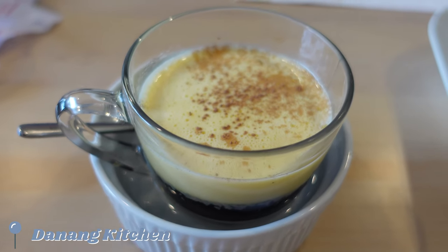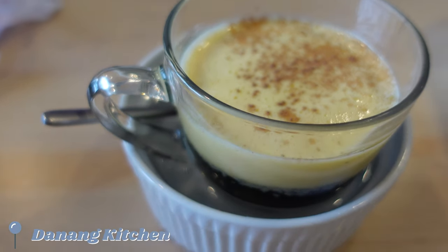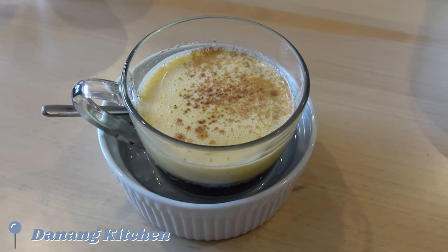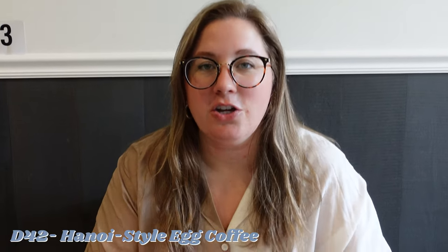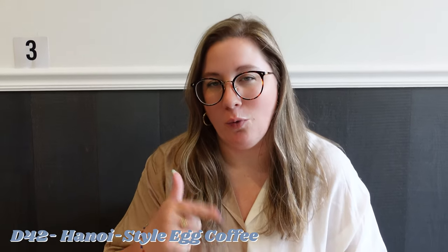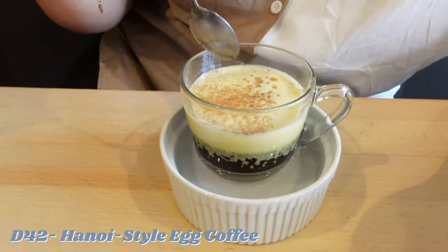We started with the Hanoi style egg coffee, which is something I'd never tried before. It looked amazing. They served it in this water bath — I'm not sure why, I'm going to have to look that up or ask them — but it looks super good. I've never had anything like this before.